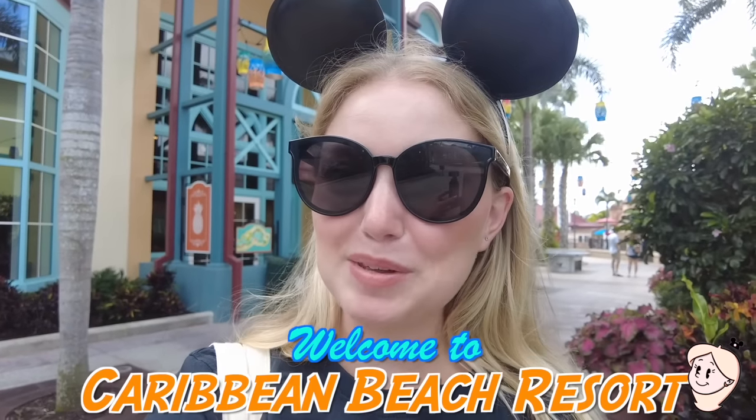Let's head straight to the islands at this Walt Disney World Resort. Come with me to check out Disney's Caribbean Beach Resort.